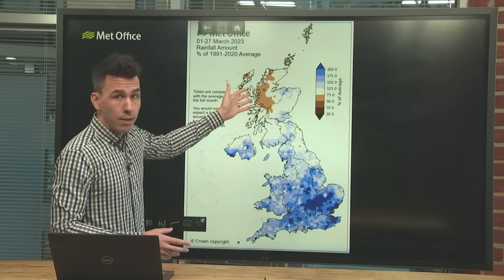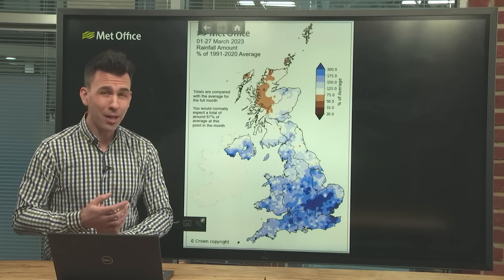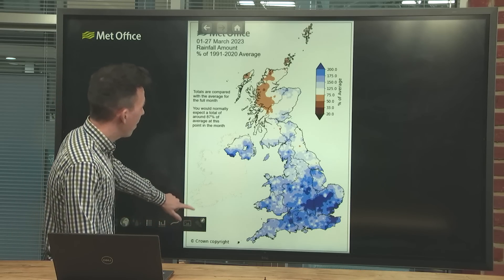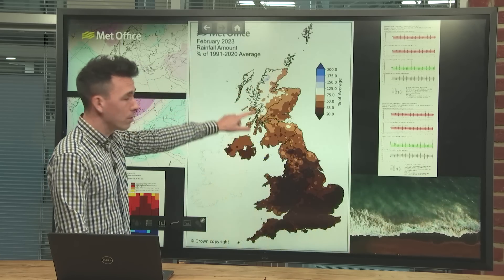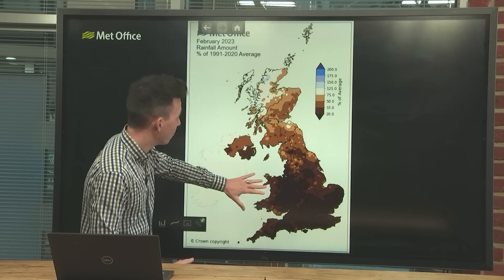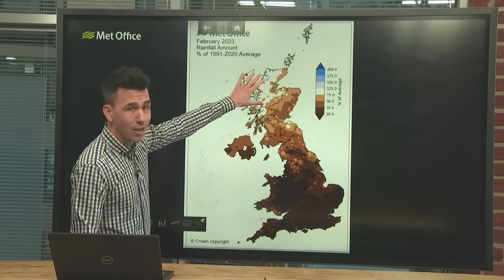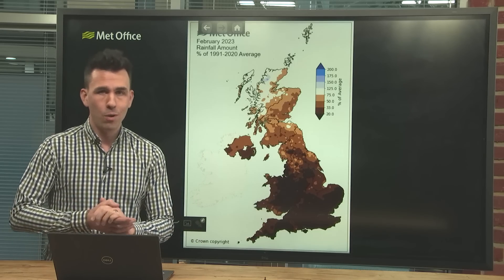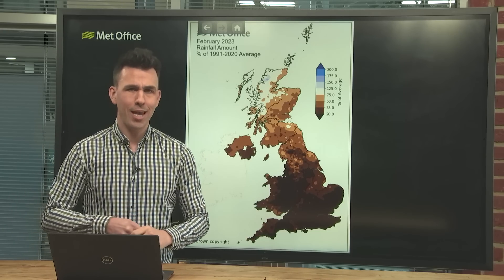Western Scotland has seen drier than normal rainfall. It's worth putting a bit of extra context on this by comparing it with February's rainfall, which was almost an exact reversal — very dry across England, Wales, southern Scotland and Northern Ireland, with average or slightly wetter than average conditions for western Scotland. So it's been quite a change.